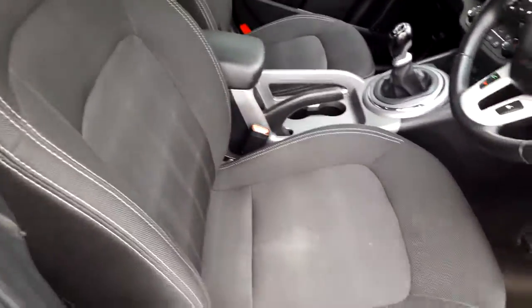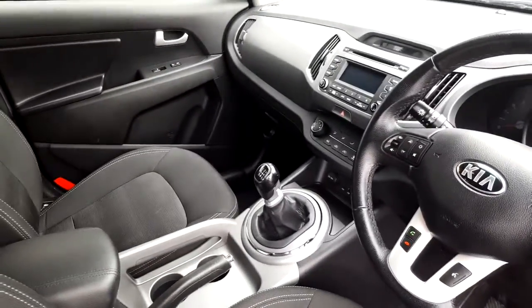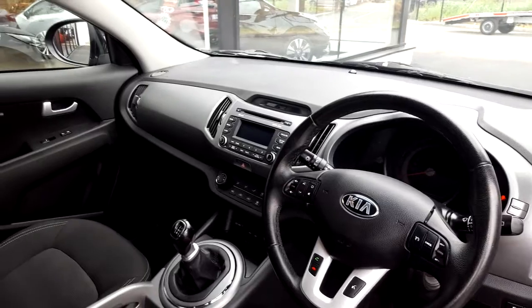Inside we have a black cloth interior, a leather multi-function steering wheel, six-speed manual transmission, and built-in radio and Bluetooth.